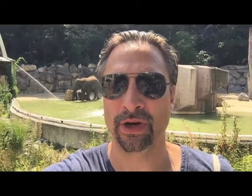As I told you guys, it's really really hot today, and as you can see in the background, even the elephants are getting a cold shower.